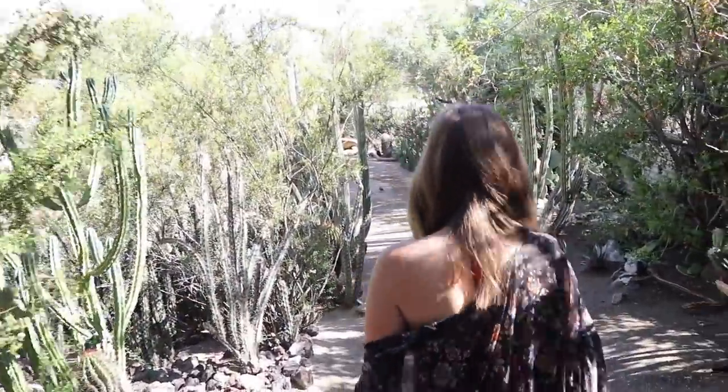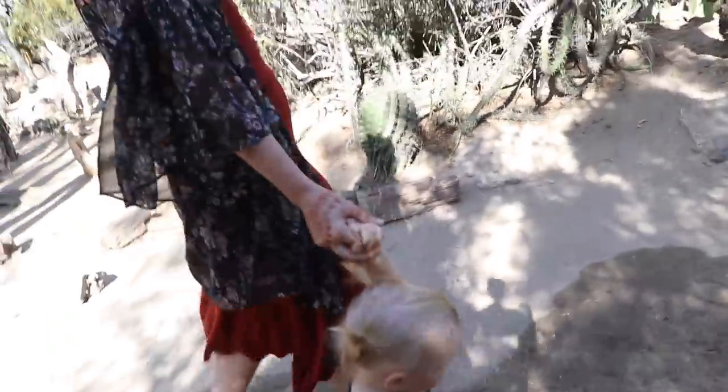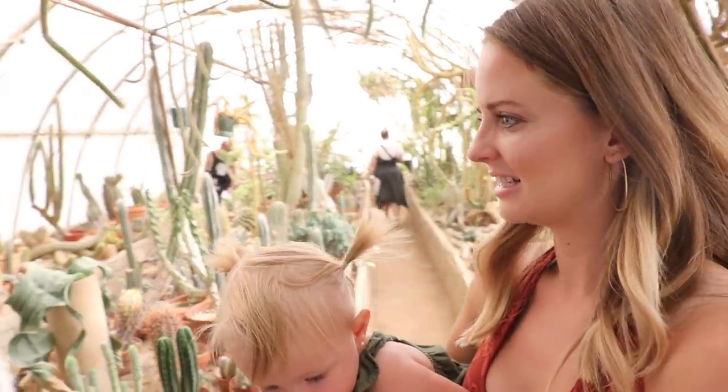Whoa, look at the birds, Bug. Say hi, bird. She's like, okay, I'm out. Are those cool? The birds? Do you like those? I feel like I'm in Harry Potter Herbology. Seriously, at Hogwarts.